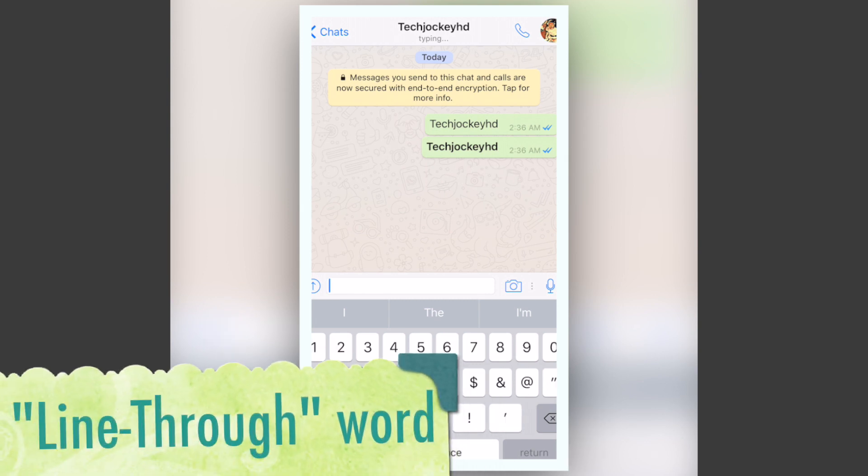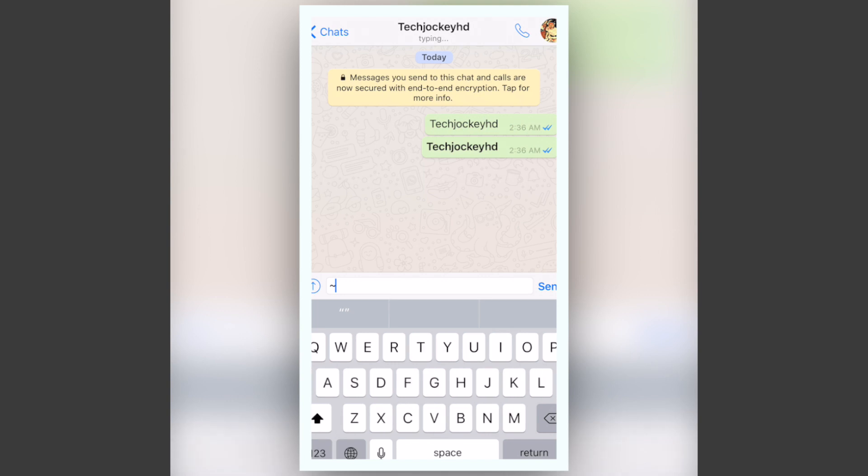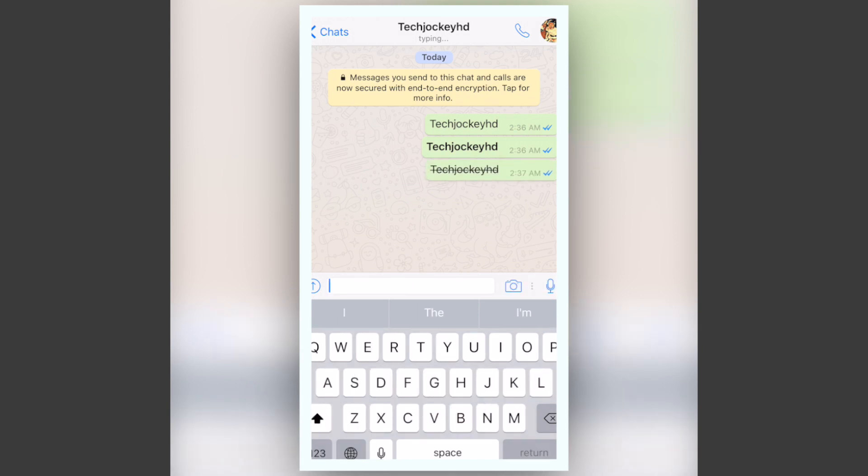Number 2, if you ever want to have a line go through a sentence or word, all you need to do is put that tilde sign — the wavy eyebrow-looking sign right beside the number 1 on your keyboard — before and after that word or sentence and it will appear on the other end.